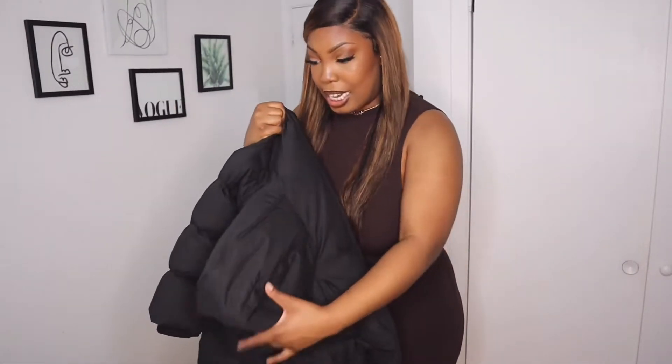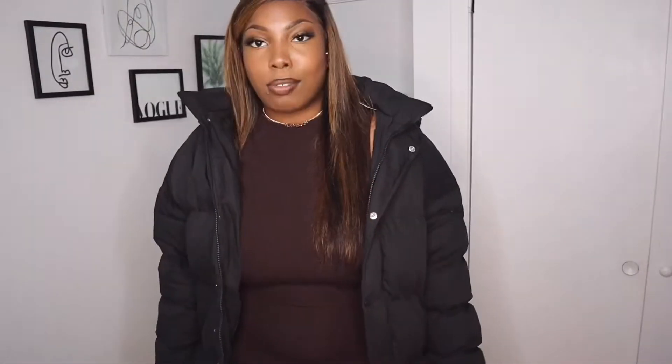I got this puffer jacket from Misguided as well. It's off the shoulder — it is a little too big — but I'm still gonna wear it. I live in Canada, so this is a look.